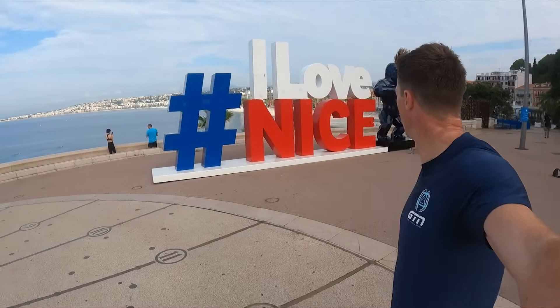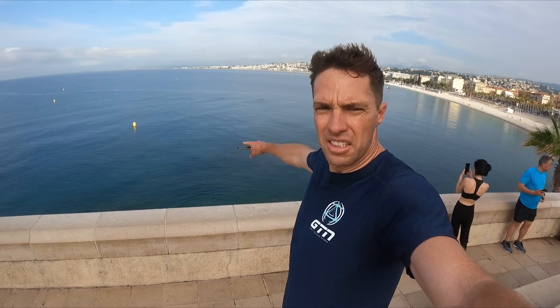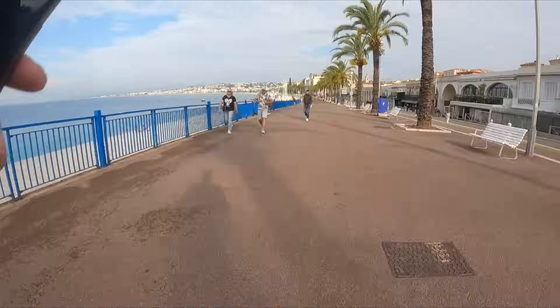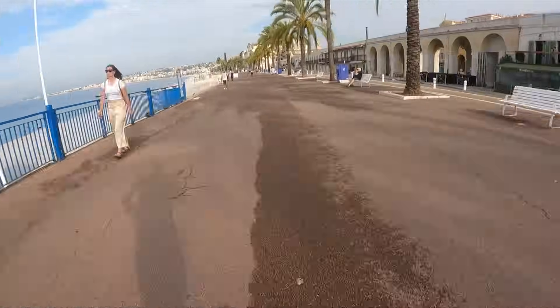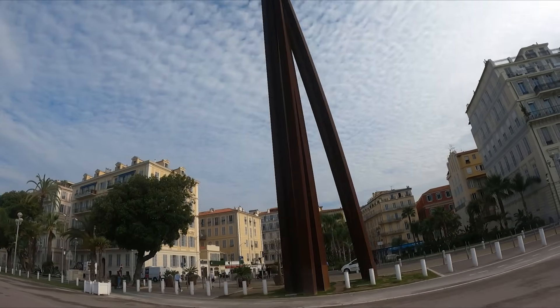Je t'aime Nice. I can see some triathletes swimming down there. The water is like a mirror — there is no better place, time to swim. Not sure why there is a gorilla there. Another gorilla. This is actually where I am running now — it's where the Ironman transition is, with the Ironman finish line just along here on the Promenade des Anglais.